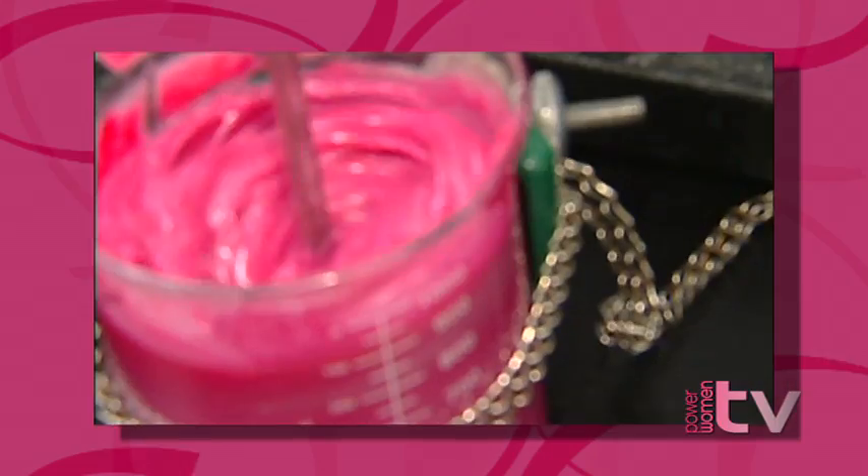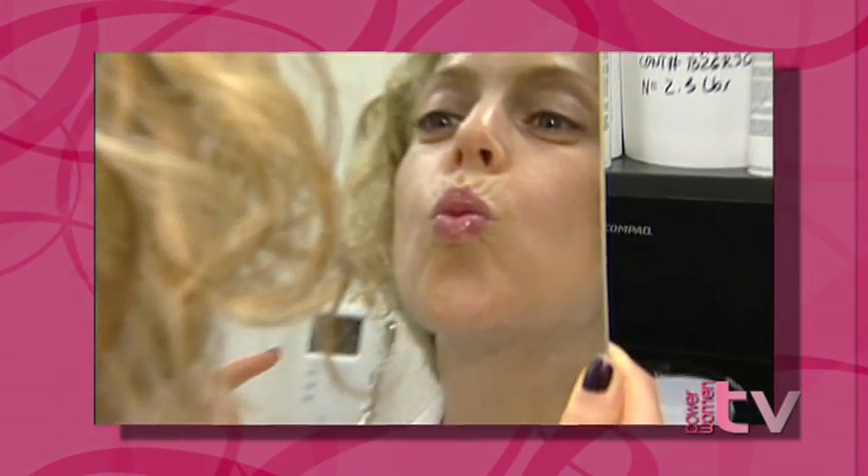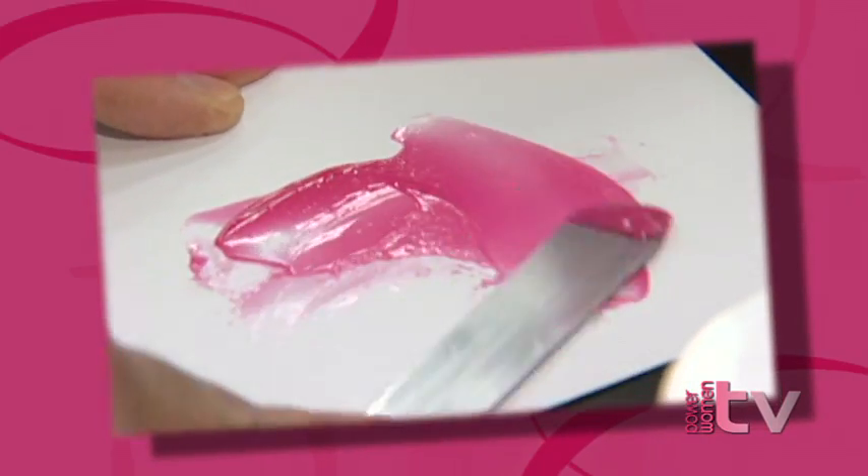The way that it's formulated, it has an ingredient called meadowfoam, and that's because for me it was really key that this be very moisturizing. Most lip plumpers on the market are really drying and they're also really stingy. So that was my other key — I cannot have a lip plumper that stings.